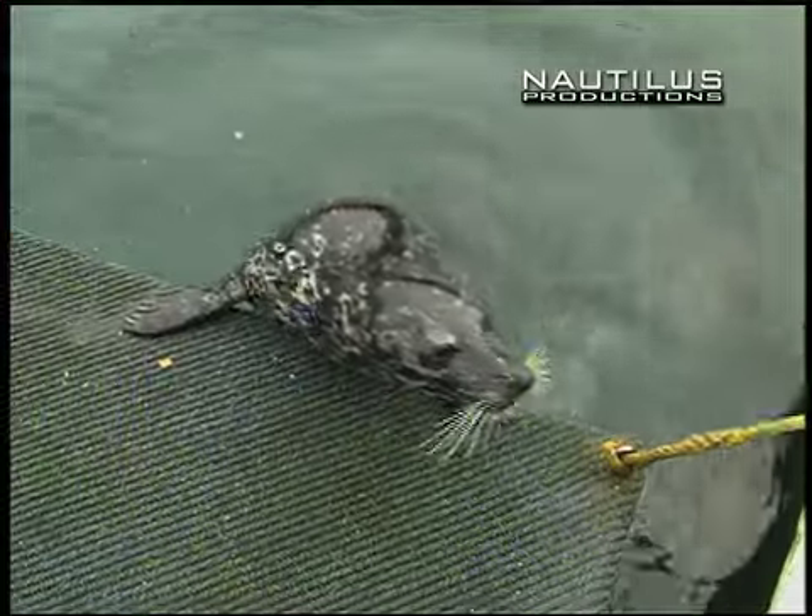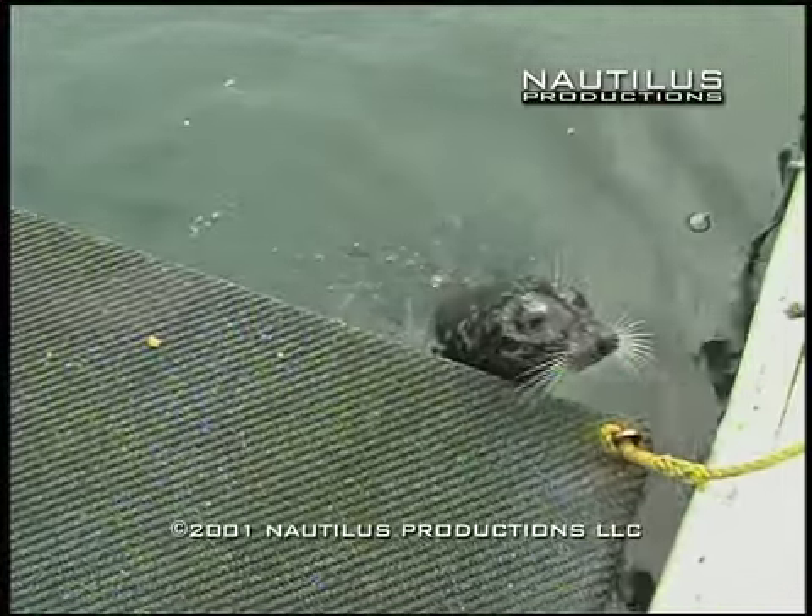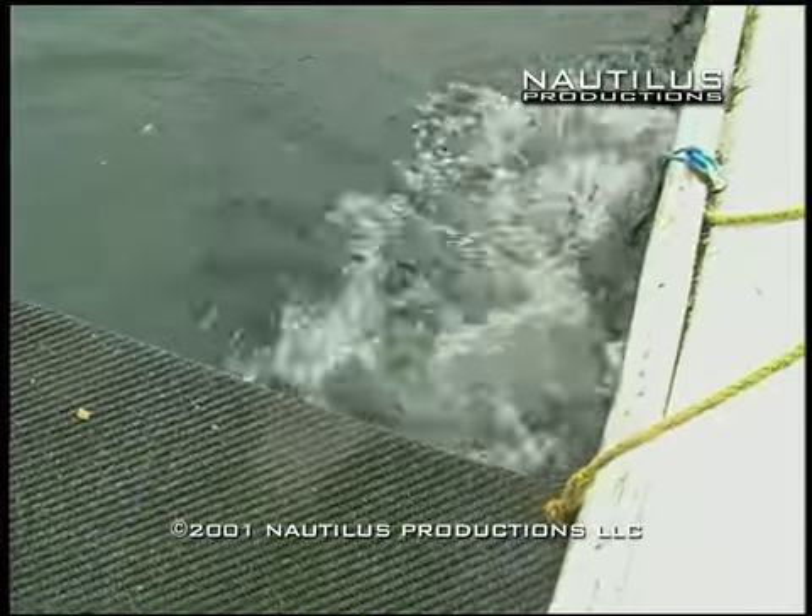Seal pup rehab programs, aquariums, and dive shows — a unique place to visit, the Pacific Undersea Gardens has something for everyone. For Dive Log, I'm Paul Beilstein.